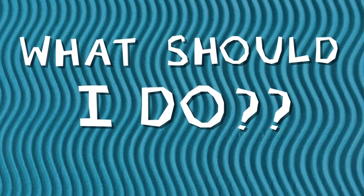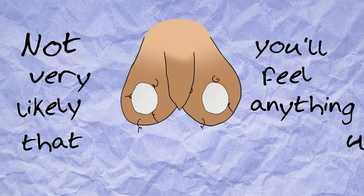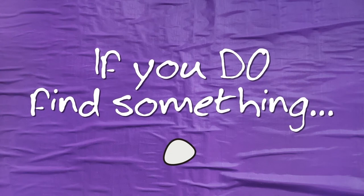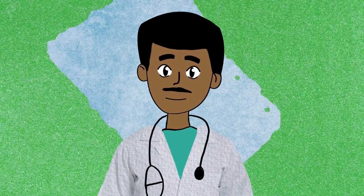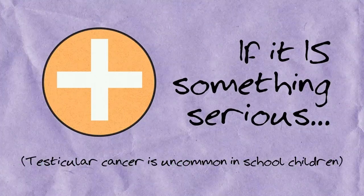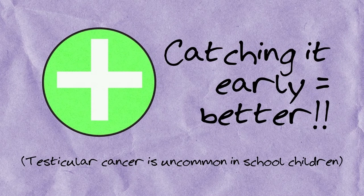What should I do if I find any of those things? It's not very likely that you'll feel anything unusual when you check your balls. If everything feels fine, great — just keep checking each month. If you do find a new lump, a hard area, or notice a difference, tell a responsible adult and make sure you see your doctor very soon. The chances are that it's nothing to worry about, but if it is something uncommon but serious, like testicular cancer, catching it early will almost always result in a complete cure.